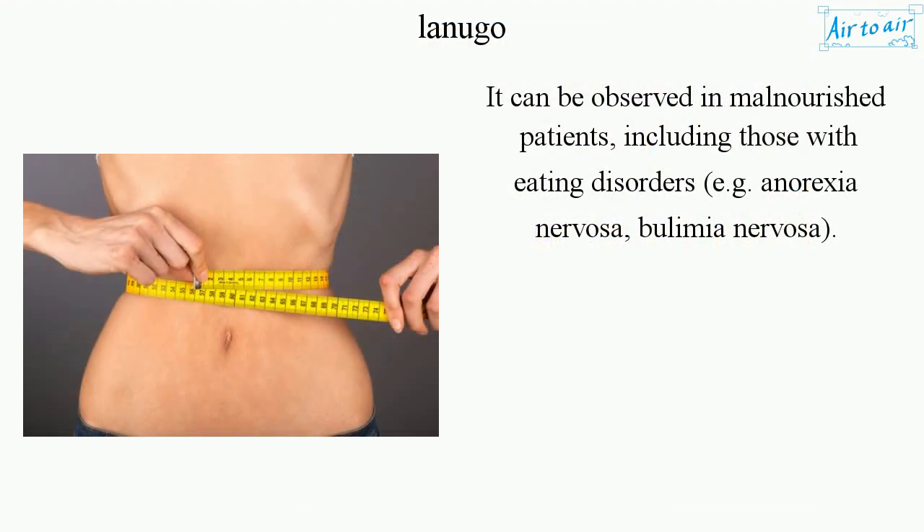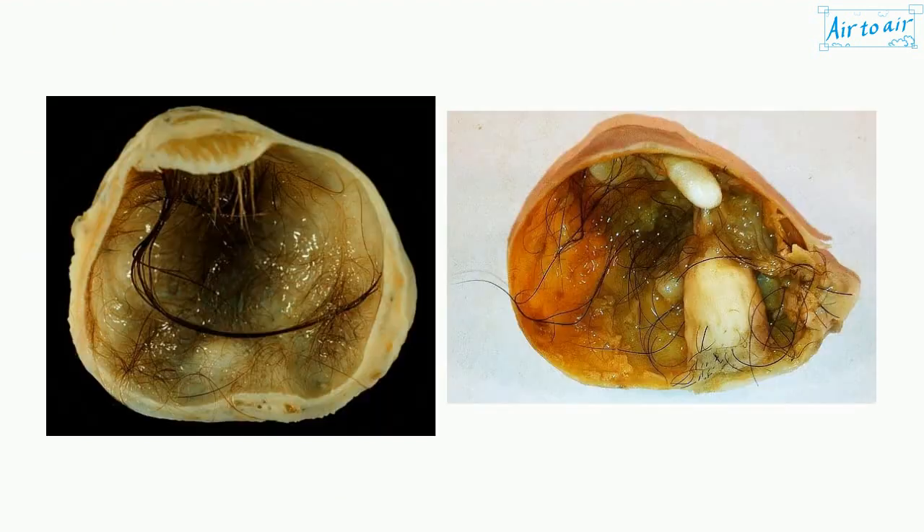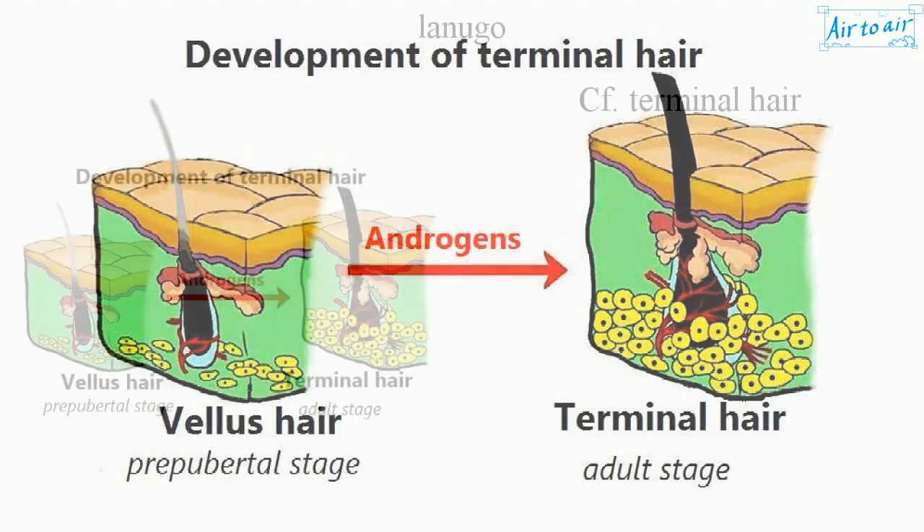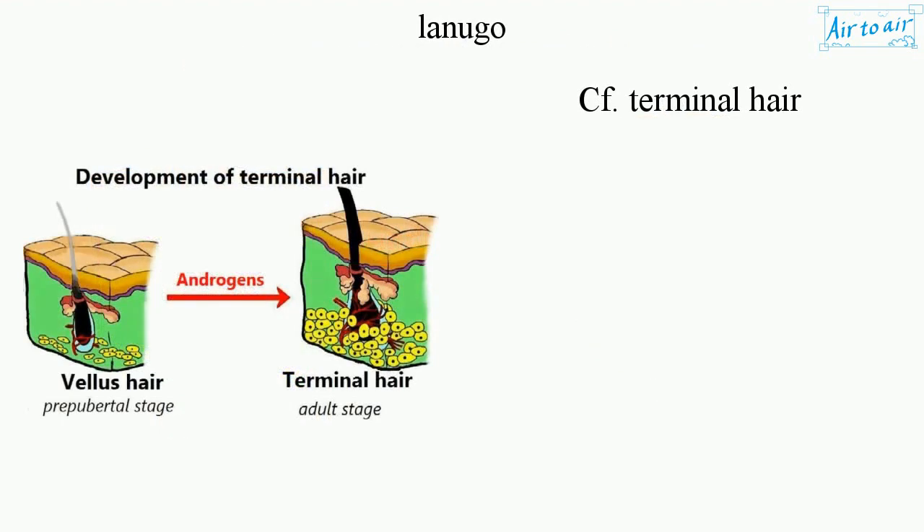It can be observed in malnourished patients, including those with eating disorders, e.g. anorexia nervosa and bulimia nervosa. It is often found in teratomas. Cf. terminal hair.